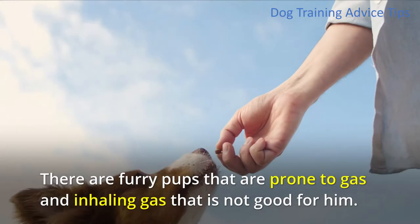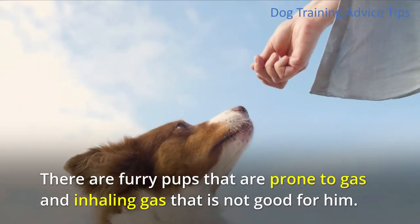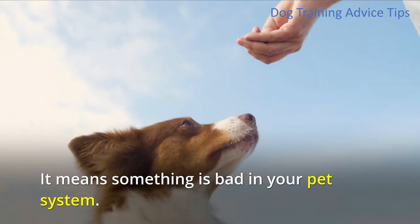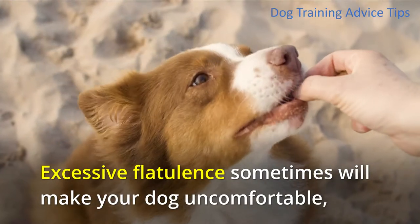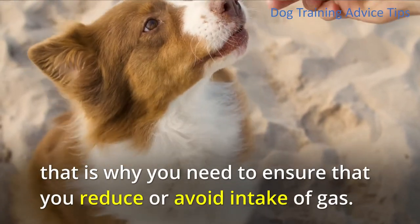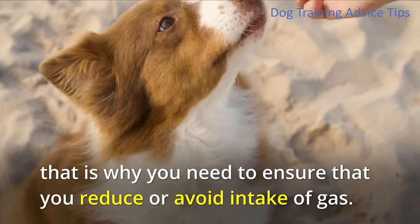2. Flatulence. There are furry pups that are prone to gas, and inhaling gas is not good for him. It means something is bad in your pet's system. Excessive flatulence will make your dog uncomfortable, that is why you need to ensure that you reduce or avoid intake of gas.